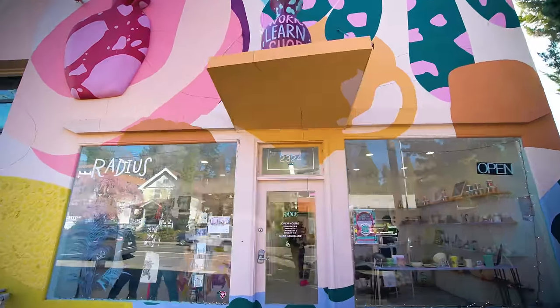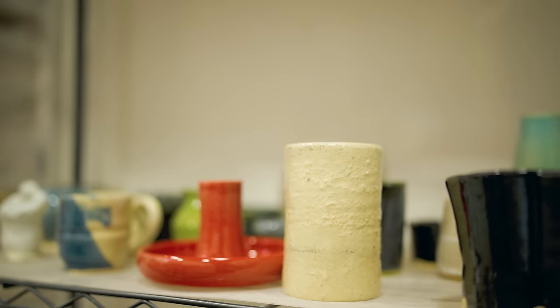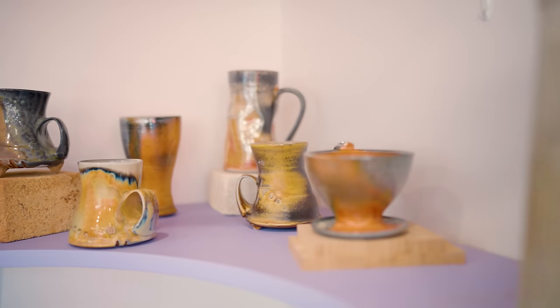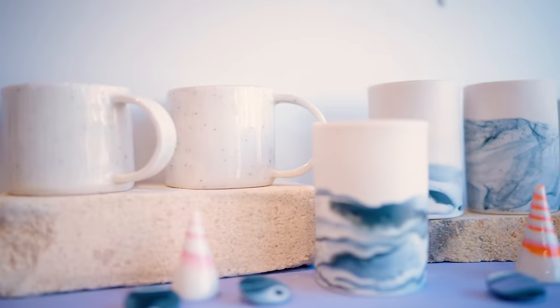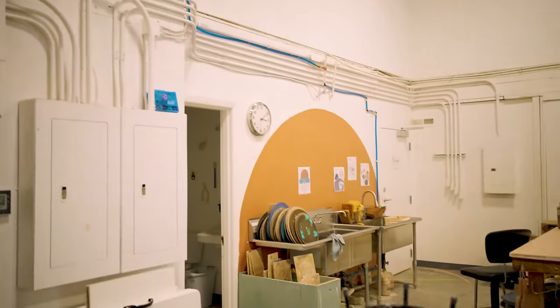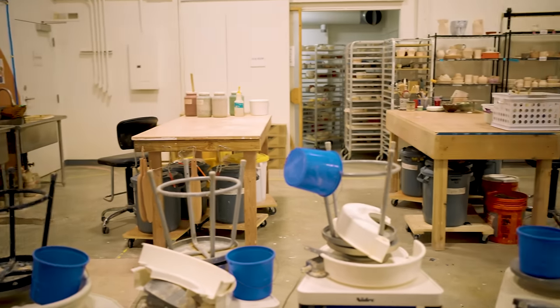Radius is a ceramic studio. We have workshops and studio space for artists. Our front check-in area is a retail space — a lot of it is things that are made here by our members, and then we also open it up to the wider creative community. Whether you're curious or you're serious about art, we try to have something for everyone.